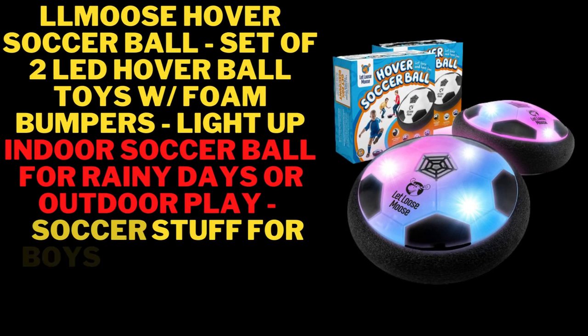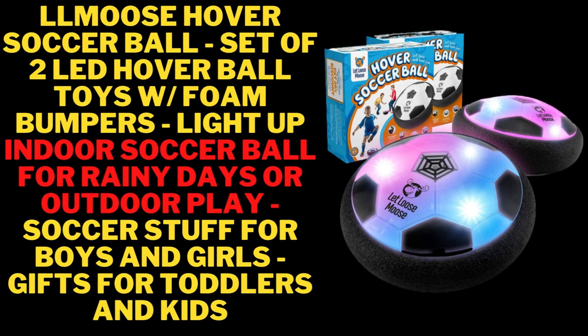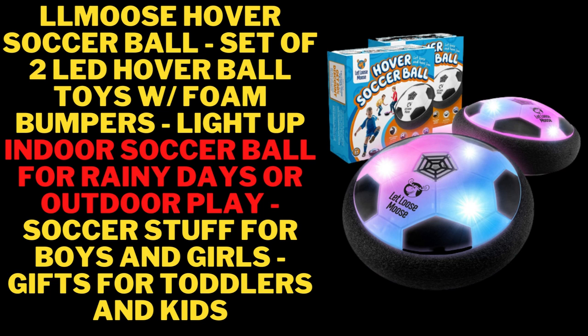L.L. Moose Hover Soccer Ball, set of two LED hover ball toys with foam bumpers. Light up indoor soccer ball for rainy days or outdoor play — soccer stuff for boys and girls, gifts for toddlers and kids.